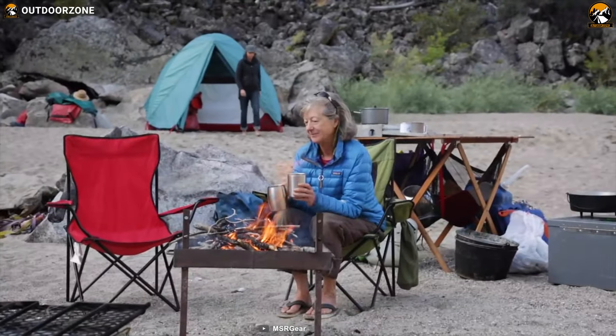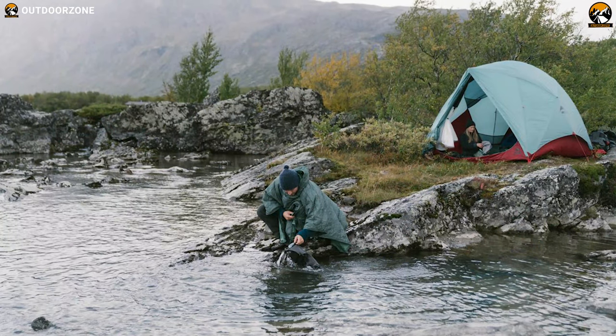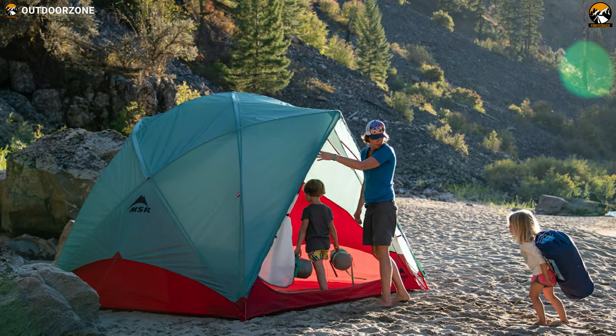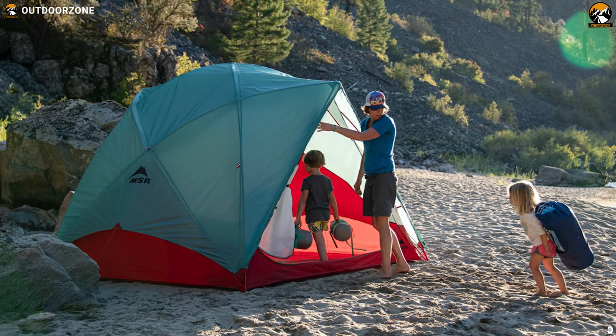Home is where the heart is, and if you want your children to fall in love with camping, then you might wish for a comfy tent to call home. When outdoor adventure is a part of your family's DNA, the MSR Habitude 6-person tent is the perfect retreat for igniting the passion in the succeeding generations.